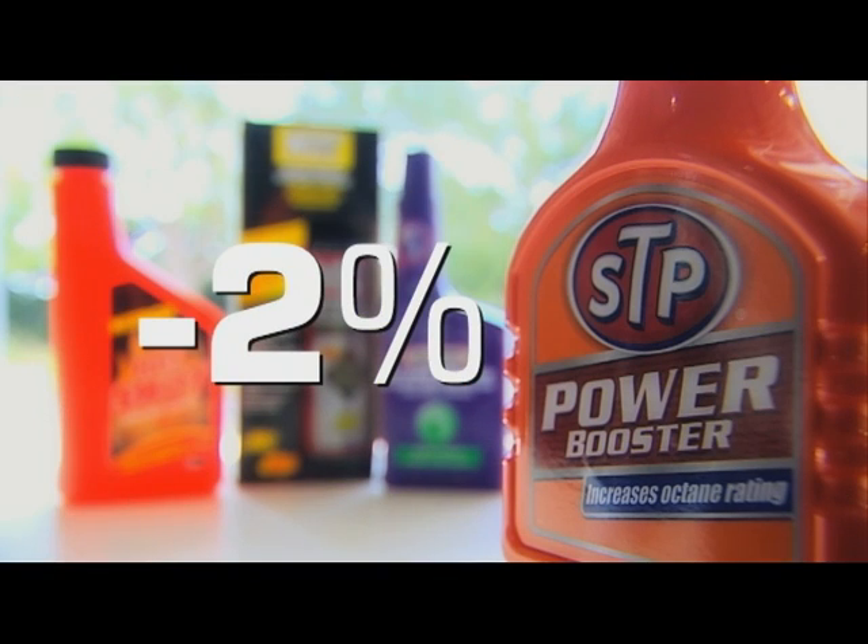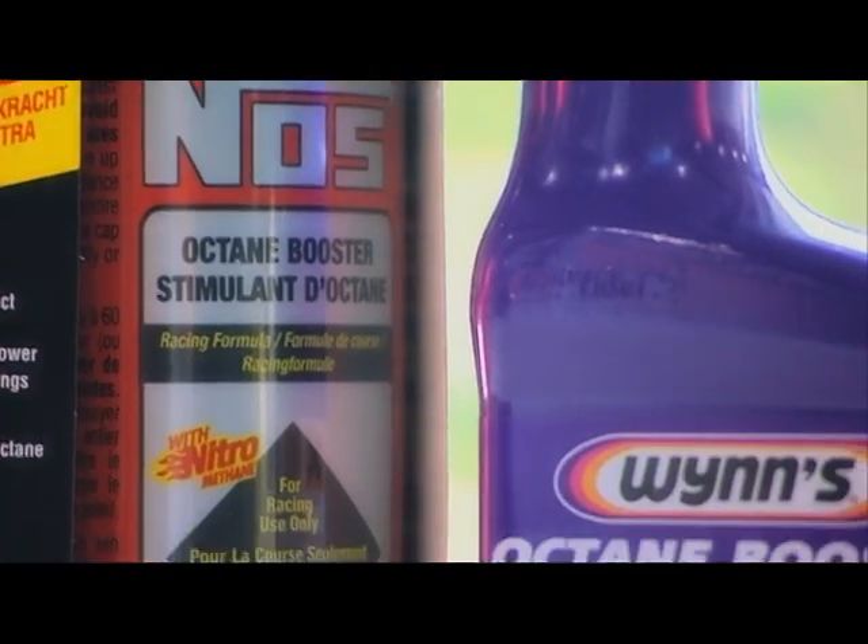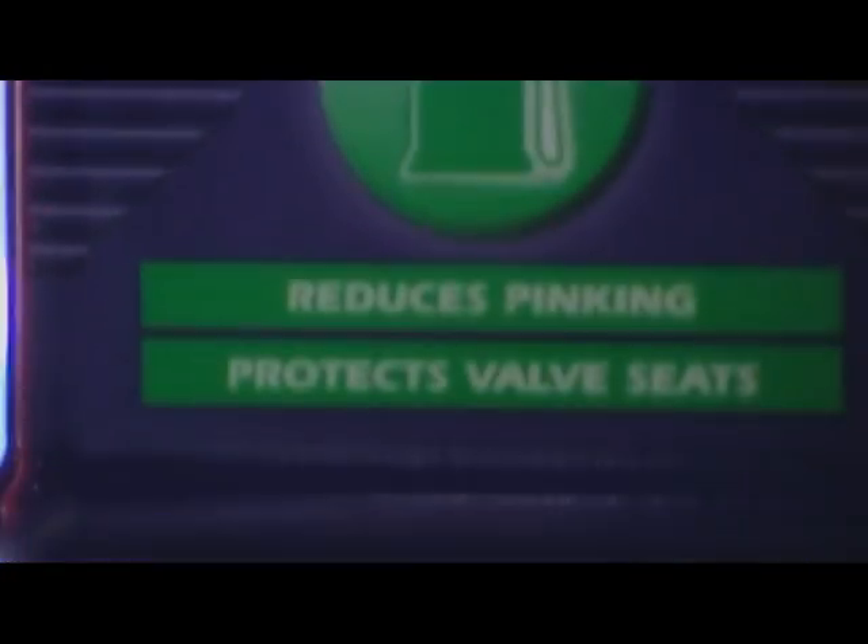Does the STP Power Booster represent a fiver well spent? Like the others, it caused a 2% drop in power across the rev range, but a 6% drop off at full throttle. We were amazed. In this test at least, it seems you're better off without them.